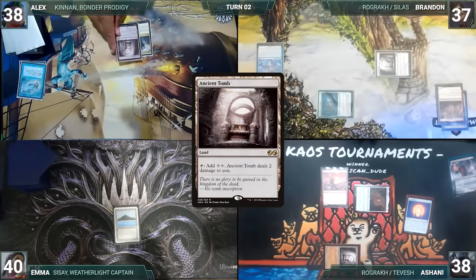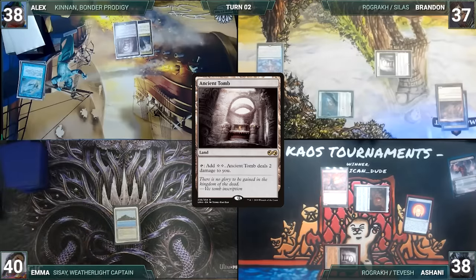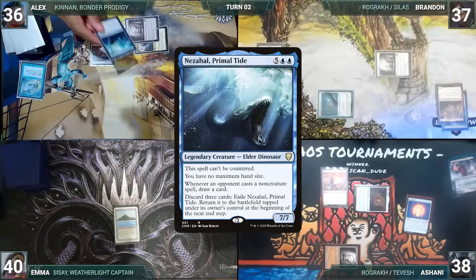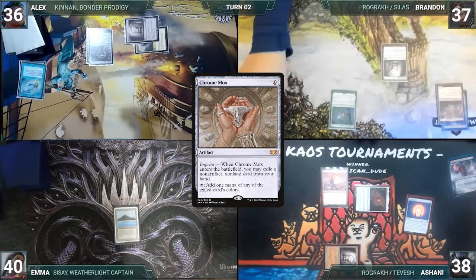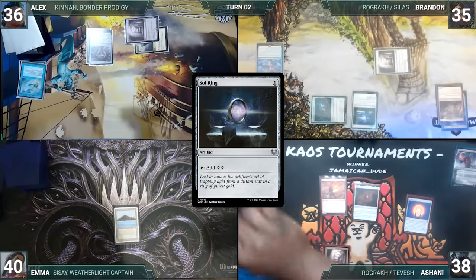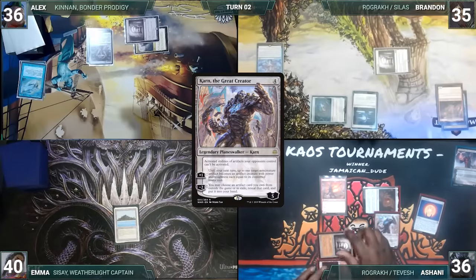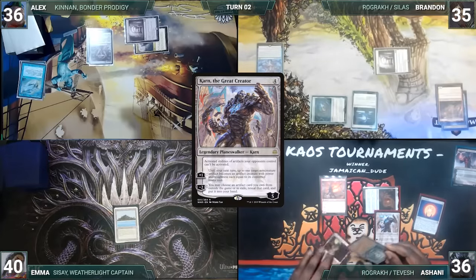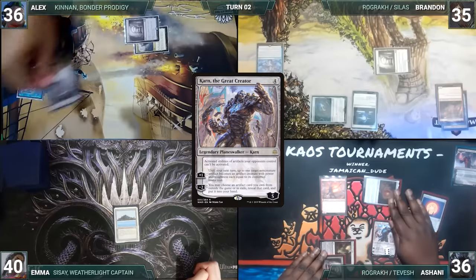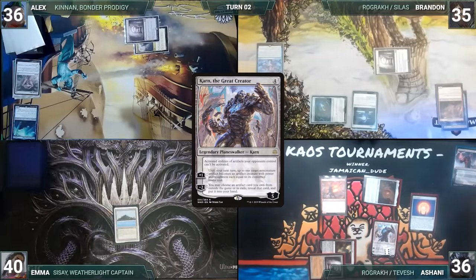Alex draws and plays an Ancient Tomb. The table jokes about how the game has become a burial ground. Alex taps his Ancient Tomb to cast Chrome Mox, imprinting Nezahal, Primal Tide, then passes. Brandon draws and taps his Ancient Tomb to help cast Sol Ring, then passes. Ashani draws and plays Black Cleaved Cliffs, taps Ancient Tomb to help cast Karn the Great Creator. Alex and Brandon sigh as Ashani activates Karn's first ability targeting Chrome Mox, killing it. With a commanding board state, Ashani ends his turn. Emma draws and plays Gaea's Cradle, does nothing else, and ships the turn.